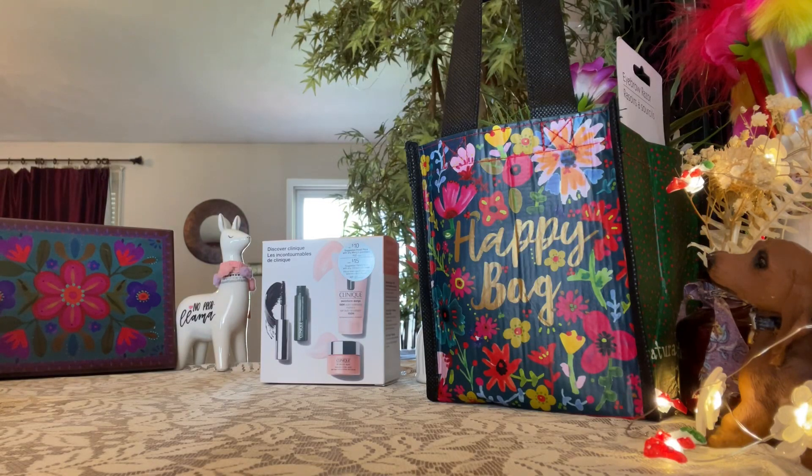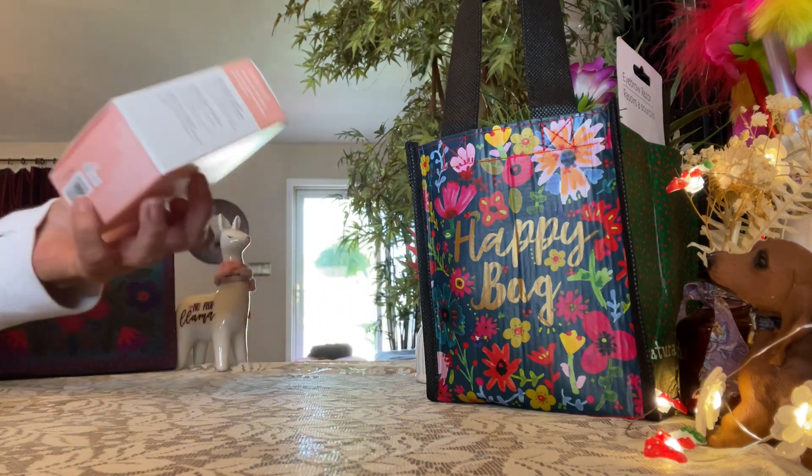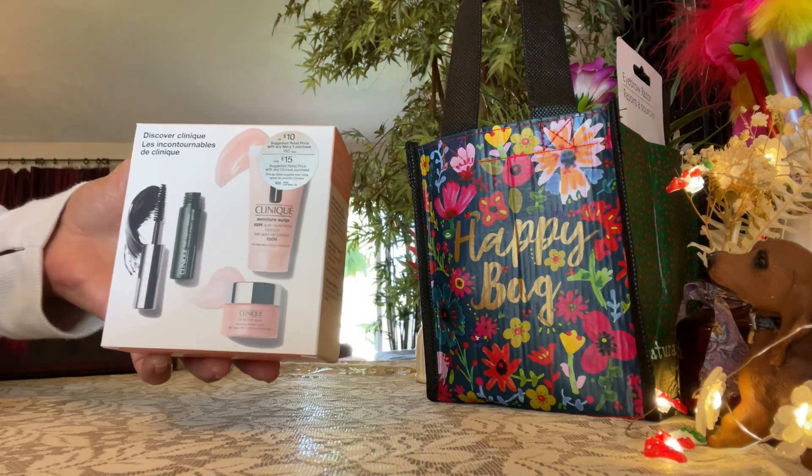I got a Macy's haul for you, and it was really cheap — $23 — and I used my $5 coupon. First of all, this was $10 and it was on sale.